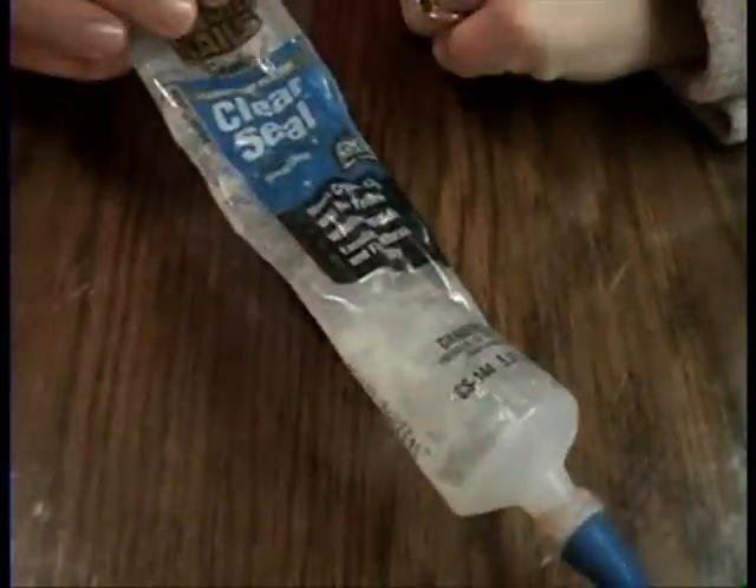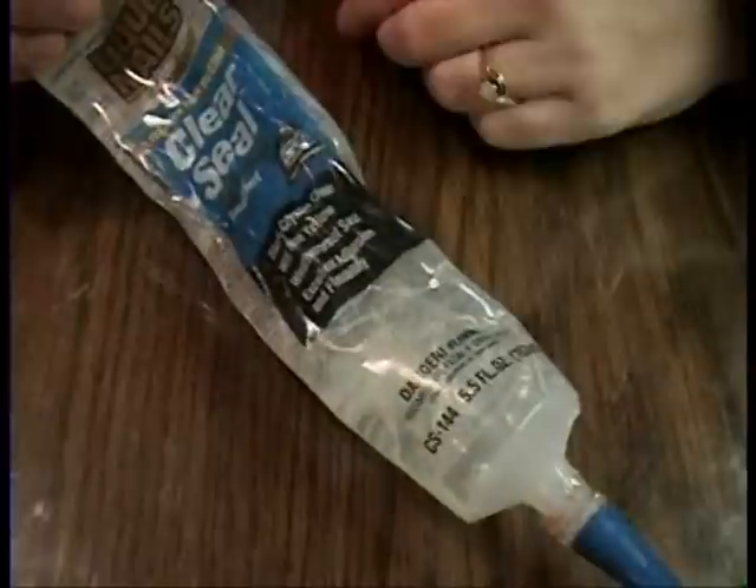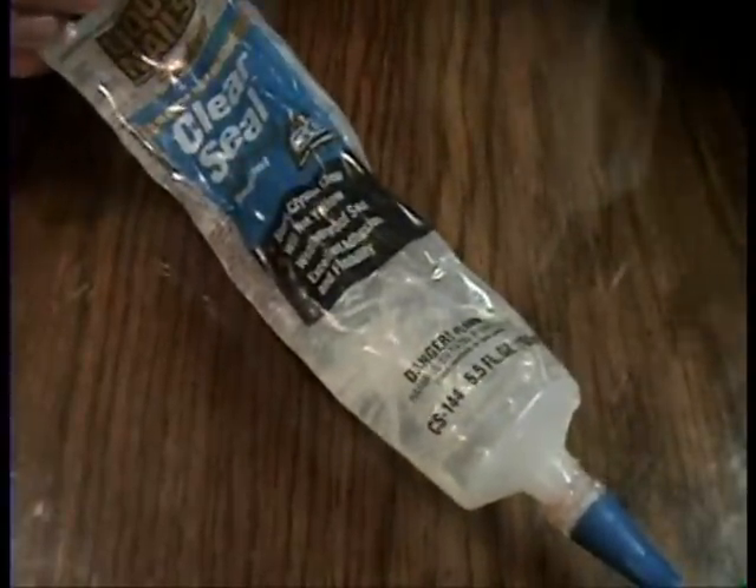Any hardware store, you guys — it doesn't really matter. Walmart should have a clear sealant too, so if you have a Walmart, you're good. It will not be at Hobby Lobby, by the way.